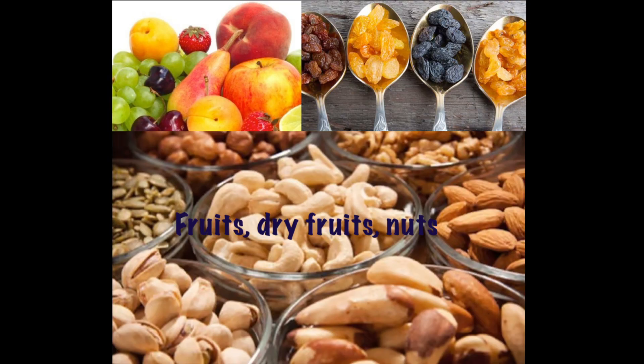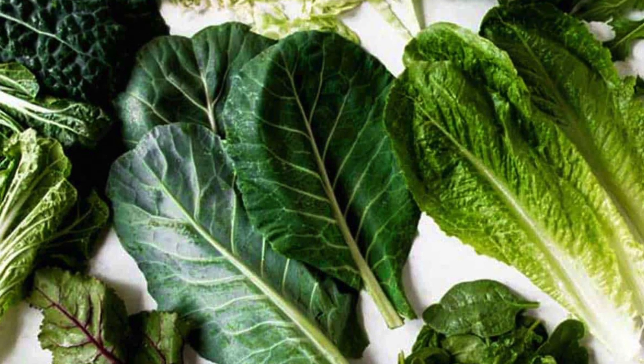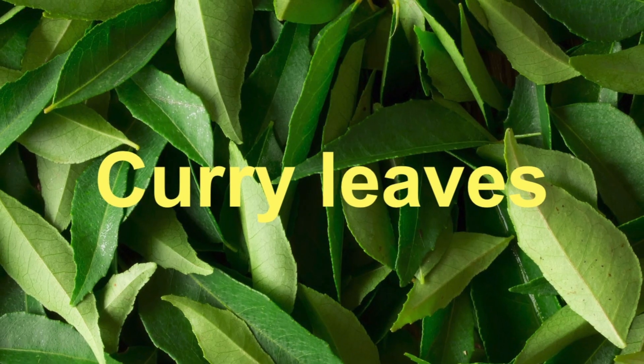When it comes to fruits, there are plenty of options: pomegranate, apple, papaya, dry grapes, badam, dates, and groundnuts. In green leafy vegetables, you can give them broccoli, murunga keerai, spinach (that is palak), and beetroot.